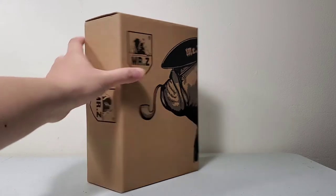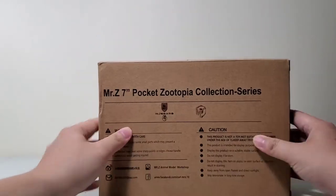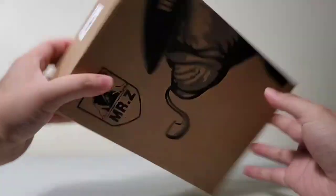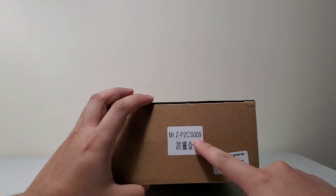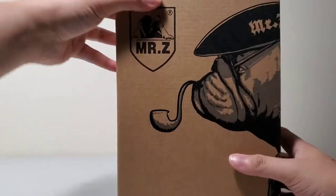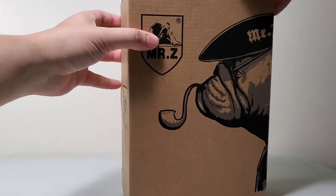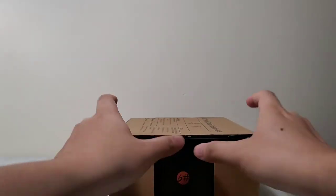It's from a company called Mr. Z, and for this line in particular it's a 7-inch as you can see. According to the production number, this is the 9th one in their collection — I believe they have 12. This particular one, I have two that I ordered and I'm waiting for the other one to arrive. This character is called King.